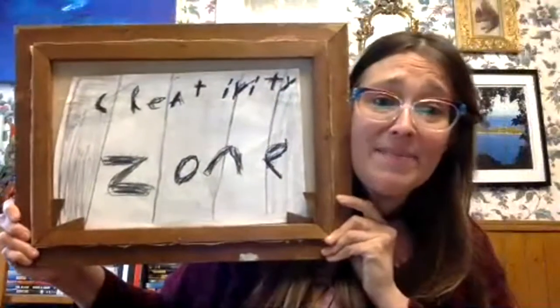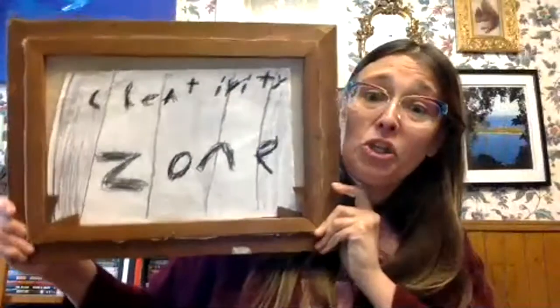Hey everybody, it's Mrs. Wilson coming to you live from what I call the Creativity Zone. Friendly art teacher Mrs. Wilson here doing my thing, being remote learning time, and I'm teaching on my YouTube channel how to draw some of my puppets.